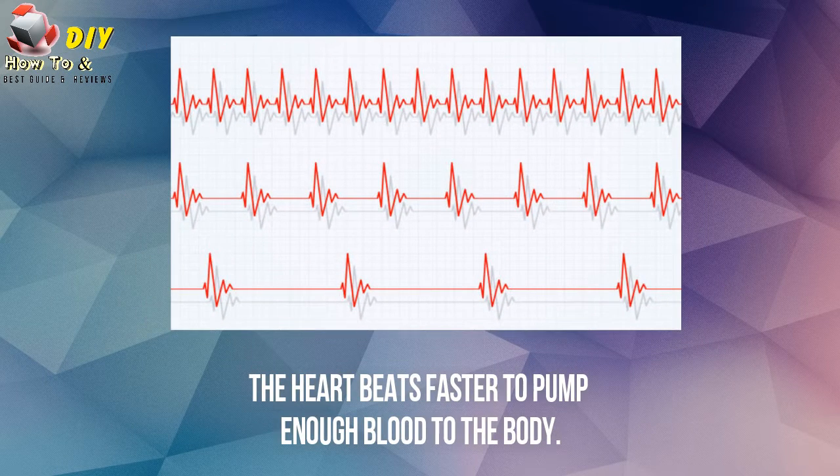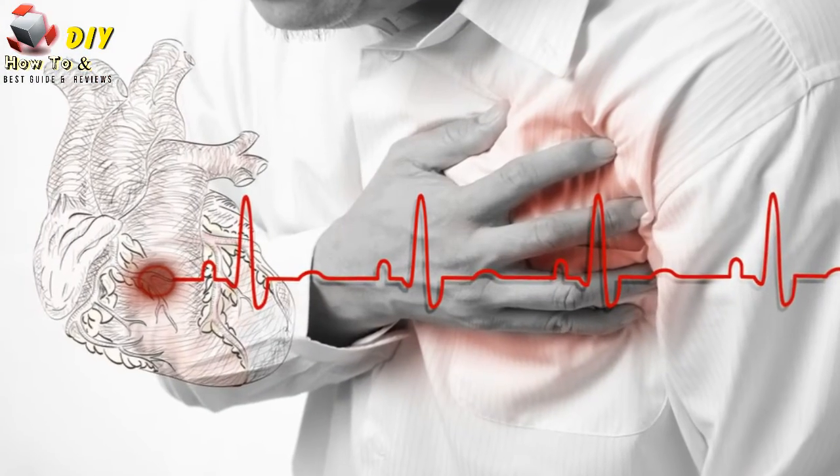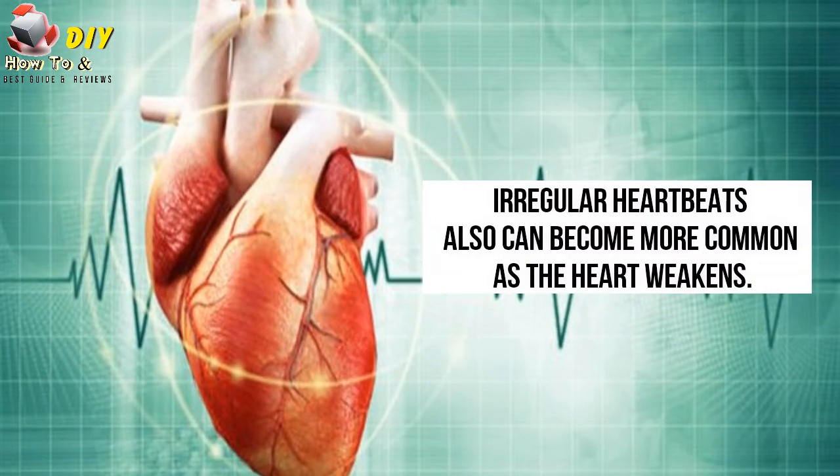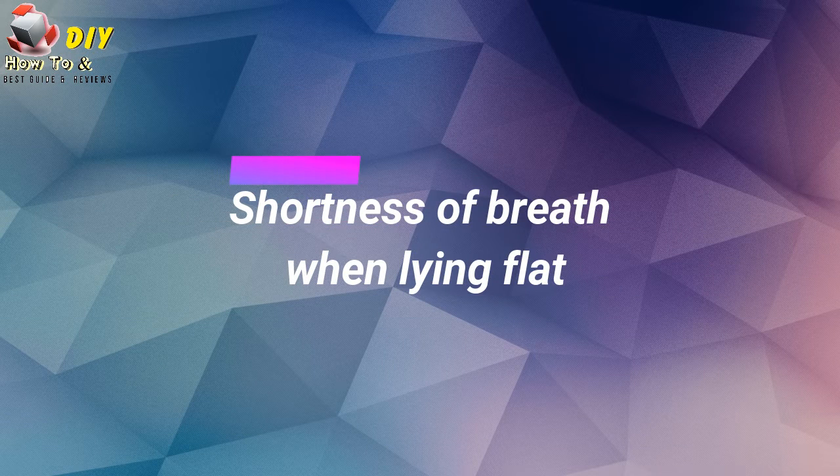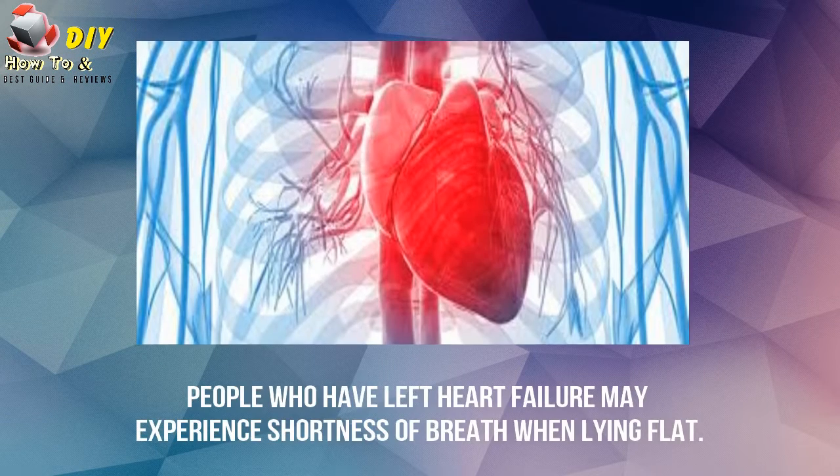Number four is rapid or irregular heartbeat. The heartbeat is faster to pump enough blood to the body. This can cause a fast or irregular heartbeat. Irregular heartbeats can also become more common as the heart weakens.